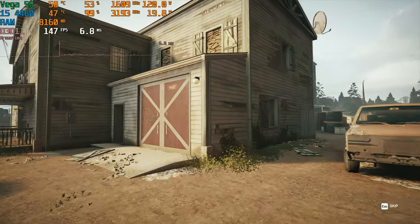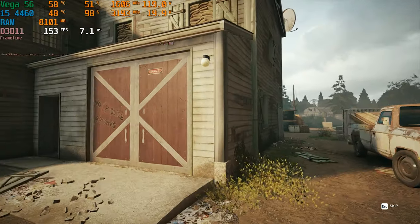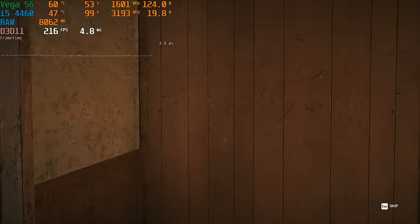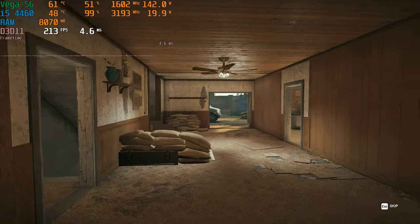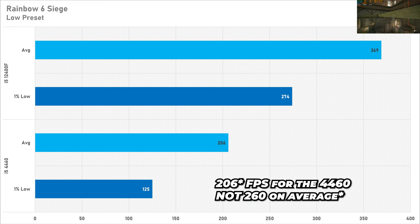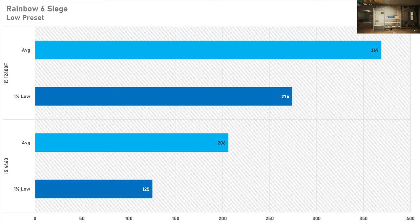Rainbow Six Siege is another game that can be CPU demanding depending on the settings and GPU you're using. I set it to the low preset to stress both CPUs as much as I can, and on average the 4460 got 260 fps with a one percent low of 125. Moving to the 12400F is a performance uplift of 79 percent, with the average frame rate going up to 369 and a one percent low of 274. The i5-4460 can certainly play Rainbow Six Siege, but this is the performance you will be losing out on.